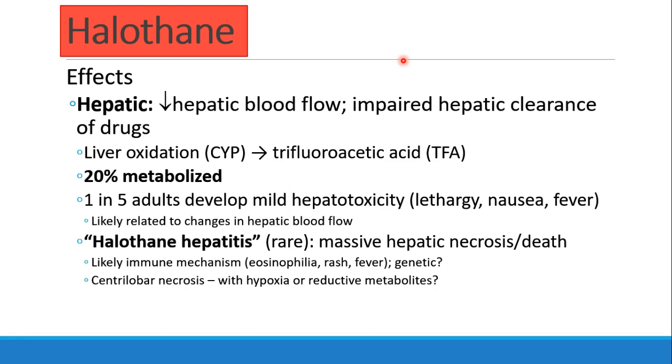One of the most notable pearls about halothane is its effect in the liver. Like many anesthetics, especially those that drop cardiac output, we'll see a decrease in hepatic blood flow. We also see impaired hepatic clearance of other drugs as a result. Halothane is oxidized in the liver into trifluoroacetic acid, and about 20% of the halothane is not exhaled but is metabolized in the liver. One in five adults who get halothane develop some mild hepatotoxicity, which manifests as lethargy, nausea, and fever, probably due to that decrease in hepatic blood flow.